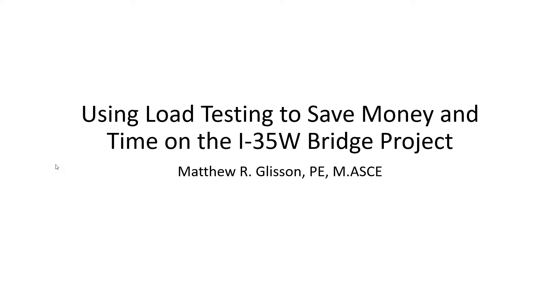One of the projects that he's been involved with is the I-35W bridge project. It's clearly demonstrated, as he will show you, that using load testing saves money and time. And with that, Matt, the floor is yours.